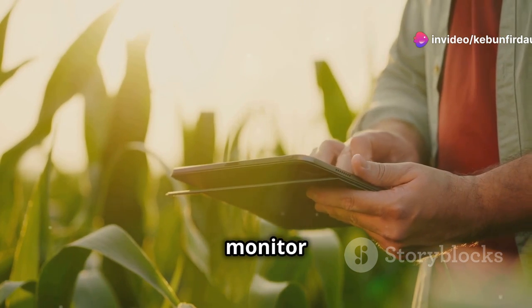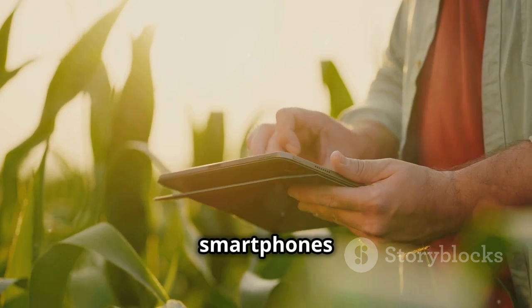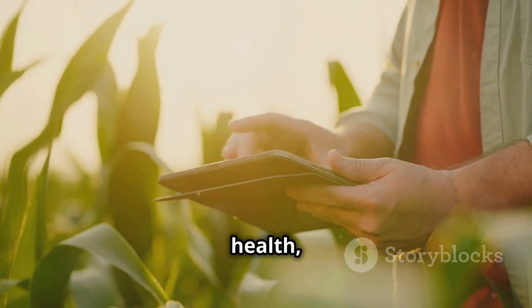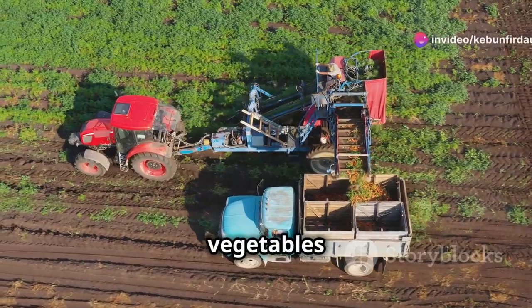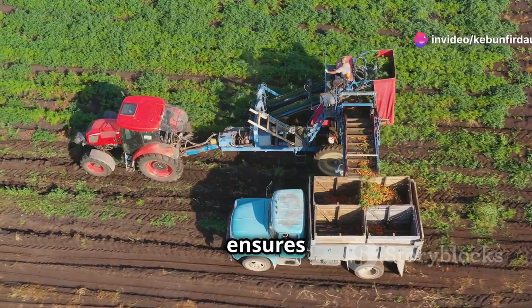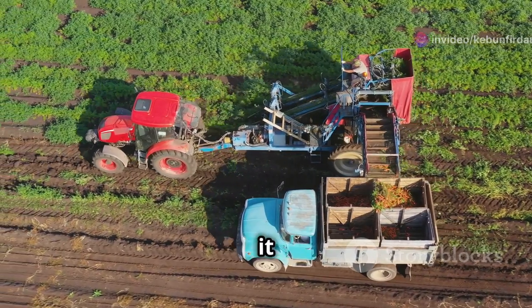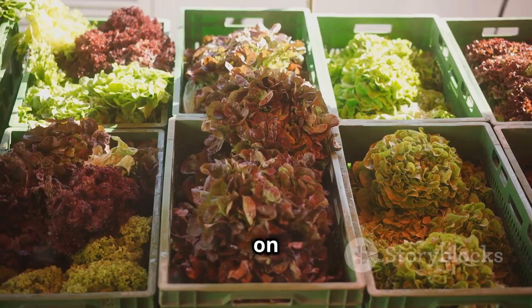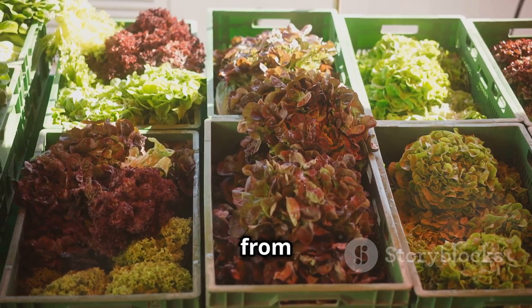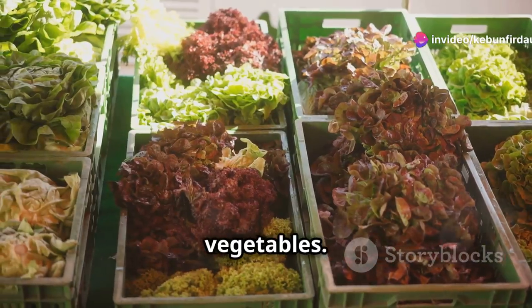Farmers use technology to monitor crops and irrigate fields precisely. Tablets and smartphones allow them to track crop health, soil moisture, and weather conditions in real time. They harvest vegetables at their peak, ensuring that the produce is at its most nutritious and flavorful when it reaches consumers. This ensures we get fresh, nutritious food on our tables.